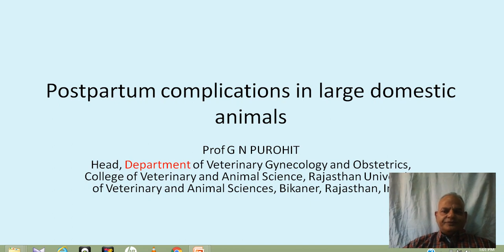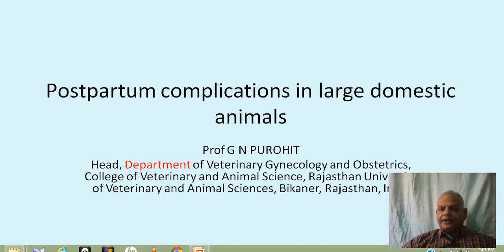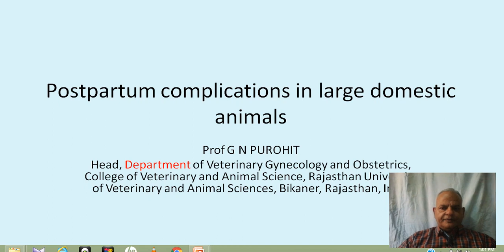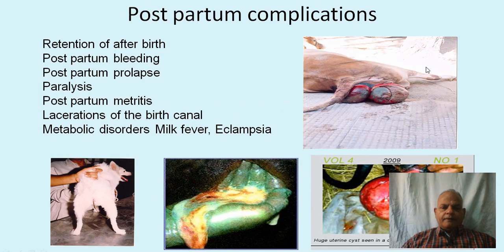Welcome back to my YouTube channel. I am Professor Govind Narayan Purohit, head of the Department of Veterinary Gynecology and Obstetrics, College of Veterinary and Animal Sciences, Rajasthan University of Veterinary and Animal Sciences, Bikaner, Rajasthan, India. Today's lecture discusses postpartum complications in large domestic animals.